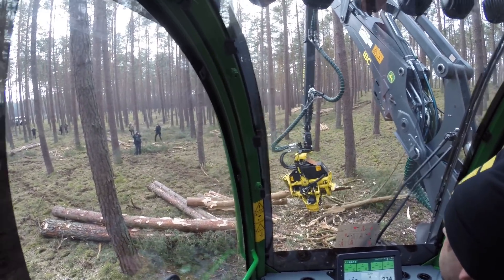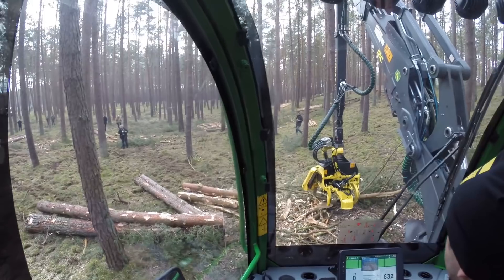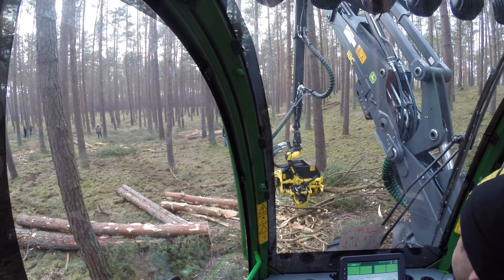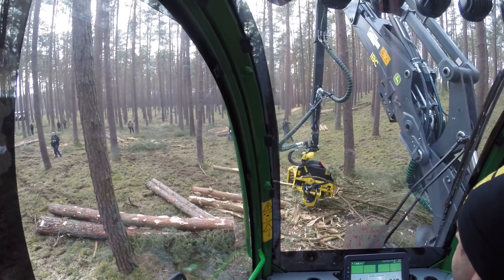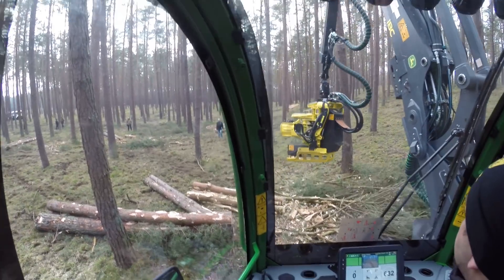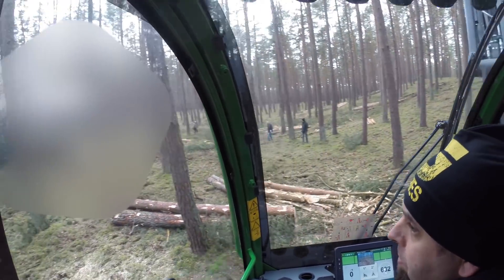This harvester has the H414 head. Does it come with the multispeed feed roller? No, it's only on the H415. This one is with single speed. So it's only the H415 that you can get with the multispeed feed roller. And the H415 is too big of a head for the 1170 — not from the hydraulic power or engine power, but the boom power.